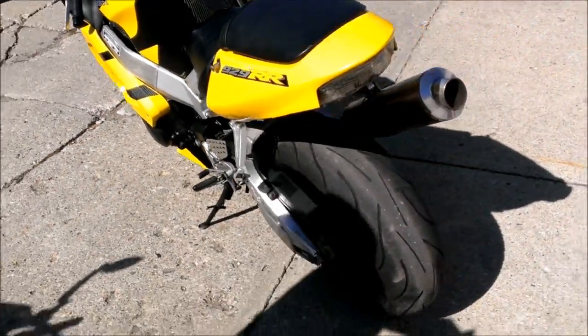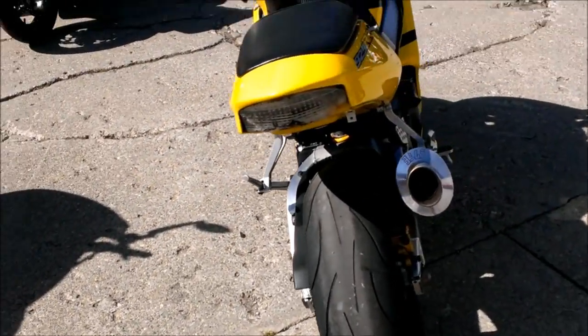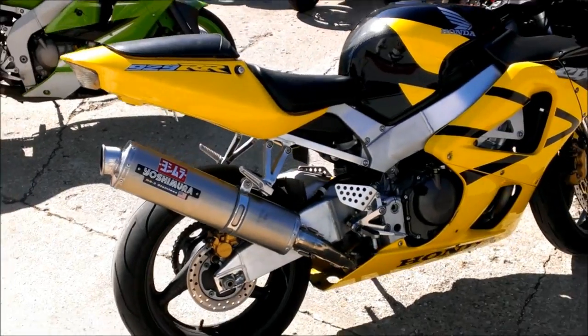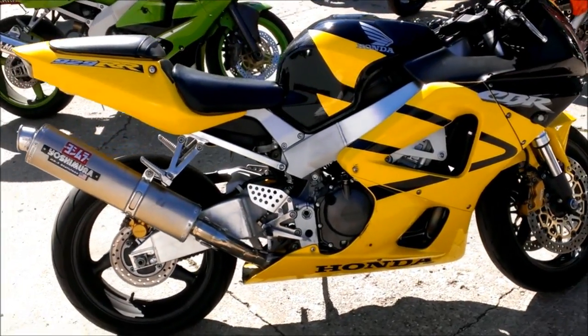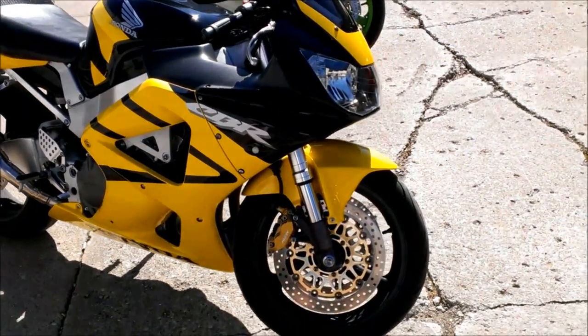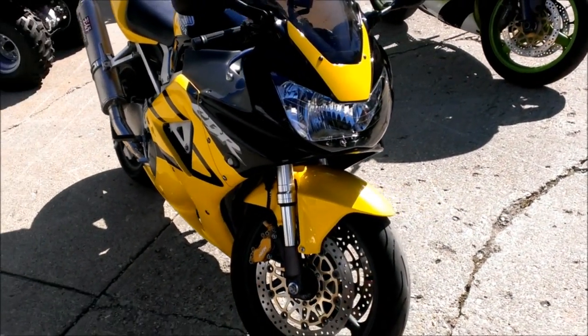These 929s are getting hard to find. All the fluids have been changed and it's ready to tear up the street. This is a lot of bike for only $39.99. Give us a call at 888-743-3990. ApprovalPowerSports.com.